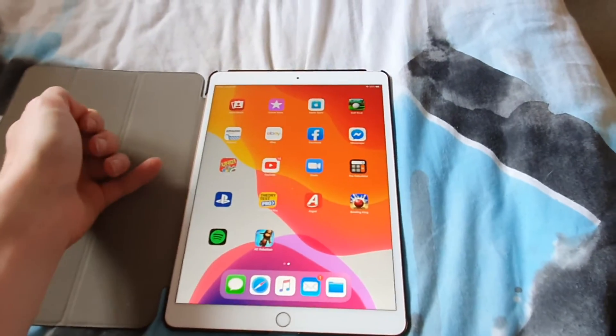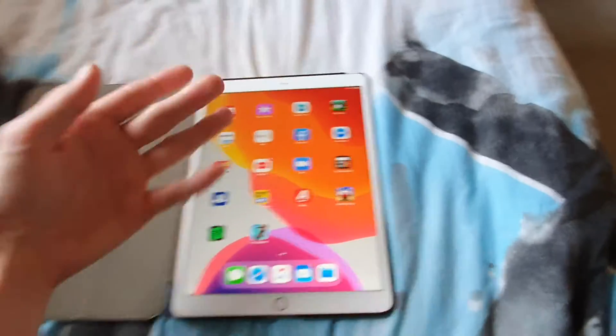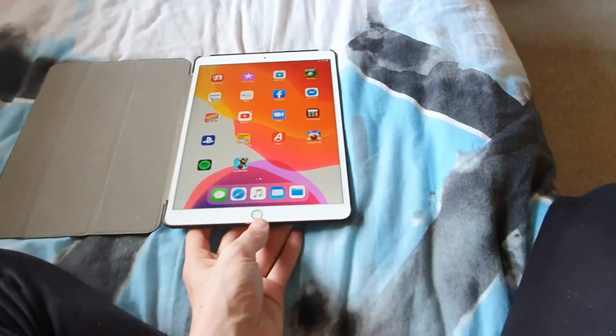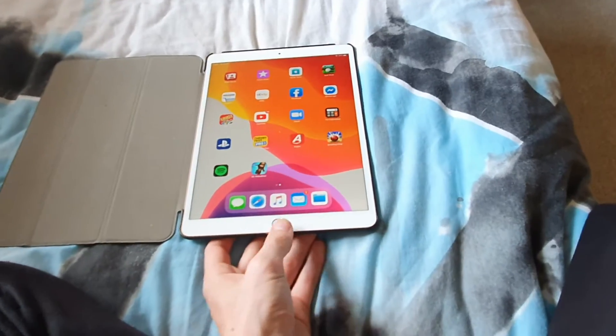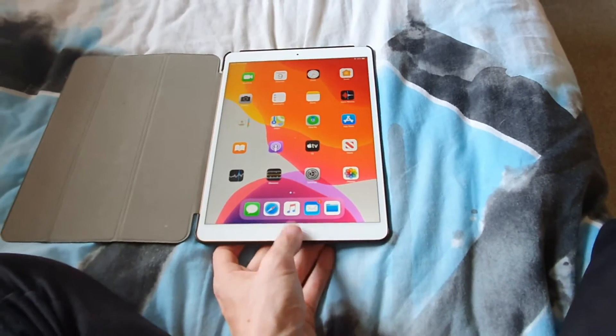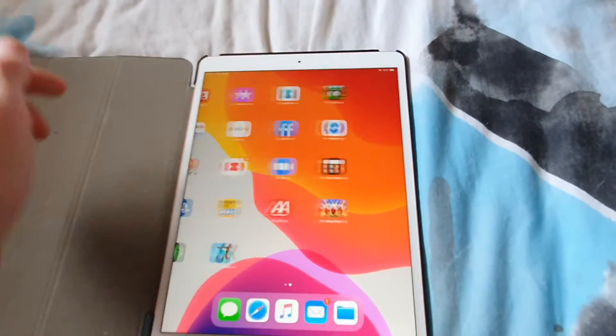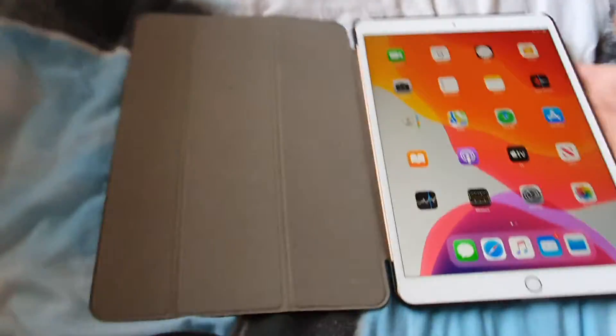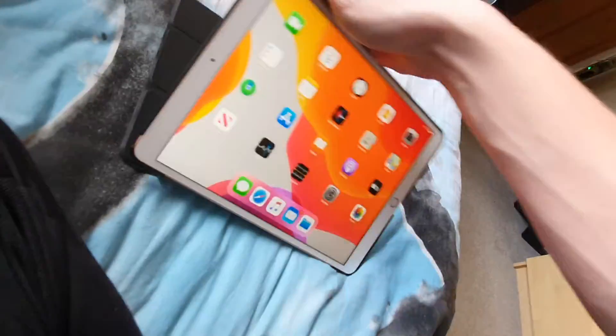It's exactly the same apps they use, same iPad but just with a touch button. And I can just say this button is so satisfying to press. On the iPad Air, I'll just show you some stuff I do on it.